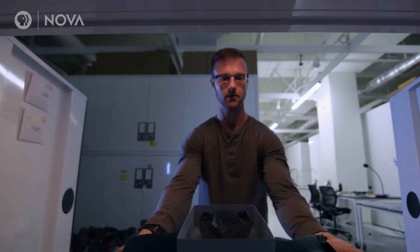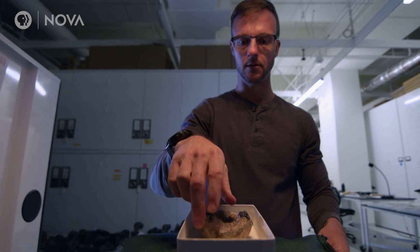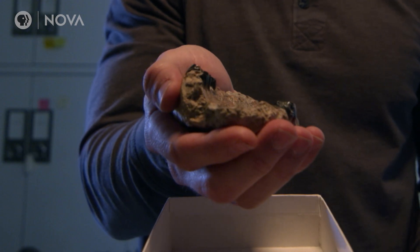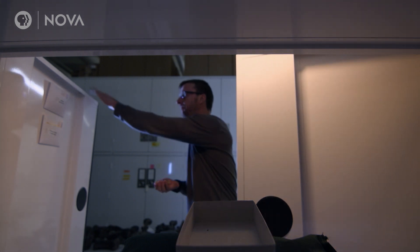I was downstairs just looking through the collection, pulling open drawers, and there sitting right in the front was the palate of a mammal. And I was absolutely astonished. I couldn't believe it. And so I was sort of thinking to myself, there's this complete of a skull here — there's got to be more.